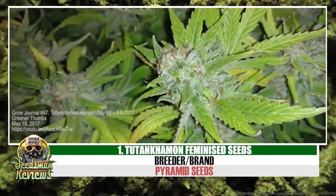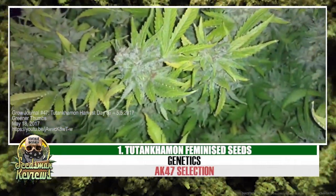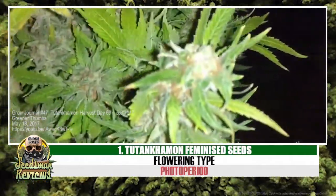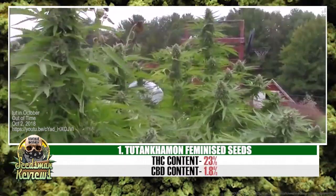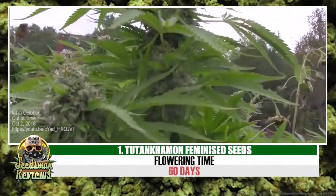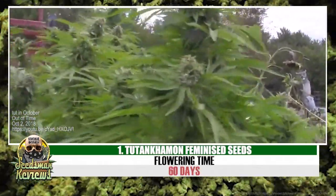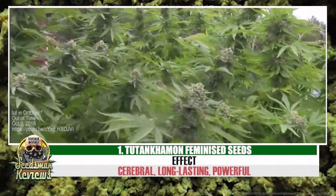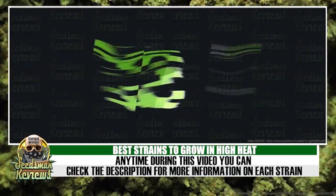Number 1: Tutankhamon by Pyramid Seeds. Check the description for more info. You have been watching: Best strains to grow in high heat.